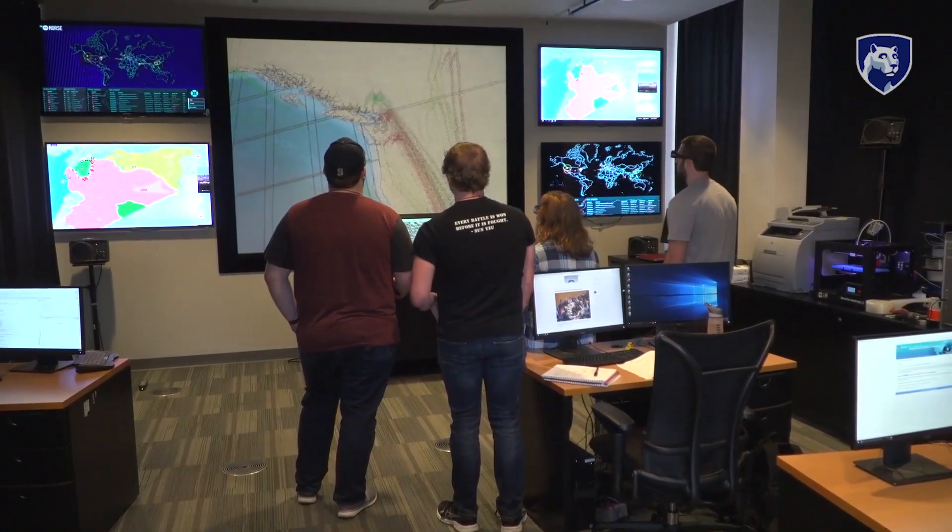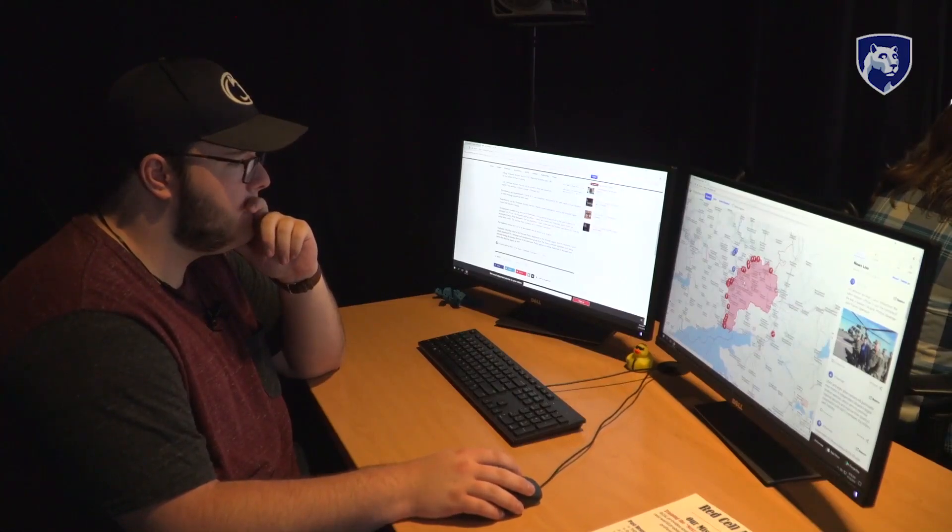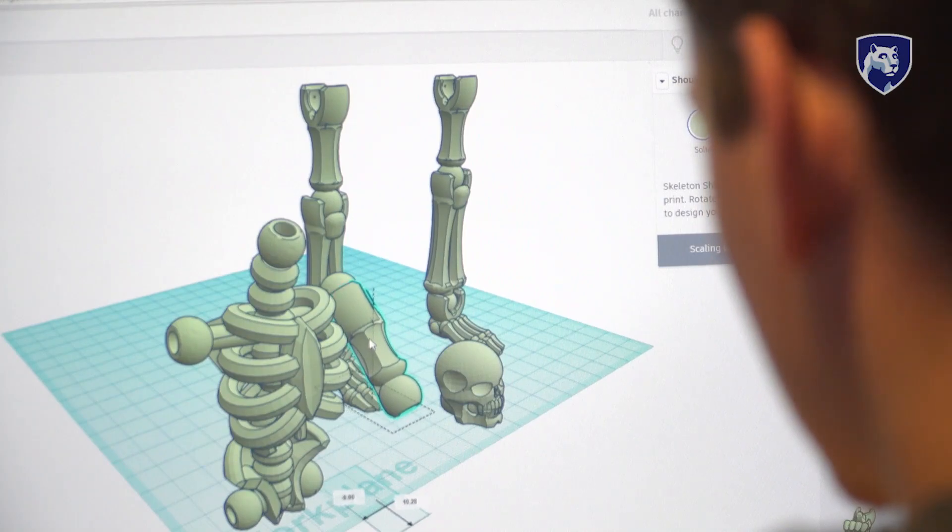As an SRA student, you will definitely be ready as soon as you step into the workplace. The different tools, analytic techniques, writing styles — everything that you learn in the classroom is applicable to the workday.